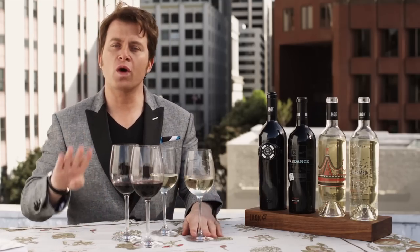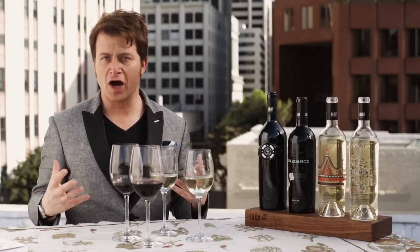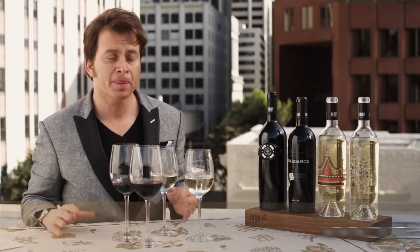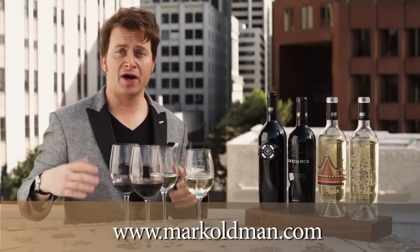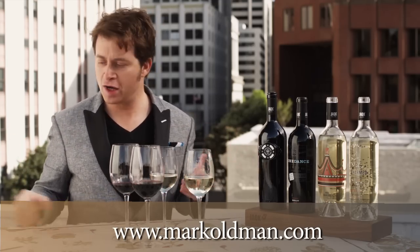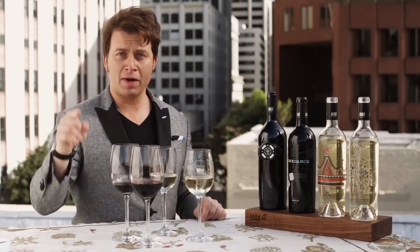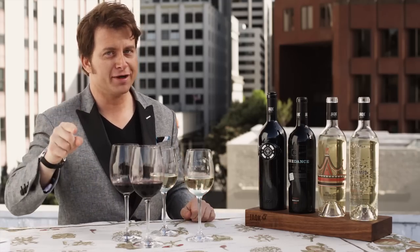So there you have it — four wines that are great for dining alfresco. Really fun and simple varieties. You don't have to learn too much; they will offer immediate pleasure. If you want to find out more about them, go to potterybarn.com. If you want to find out more about wine in general, go to my website markoldman.com, or check out my book, Oldman's Brave New World of Wine. And as I say in the book, remember, most importantly, when it comes to wine — drink bravely.